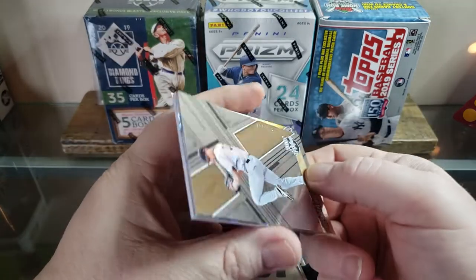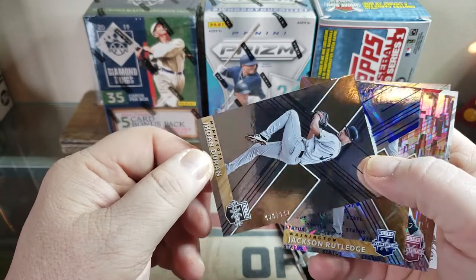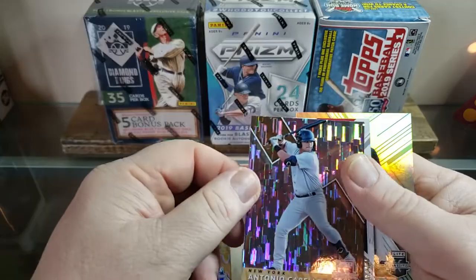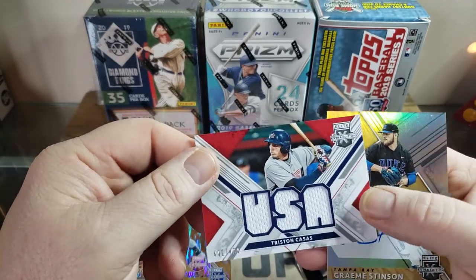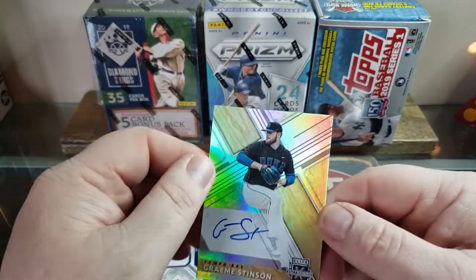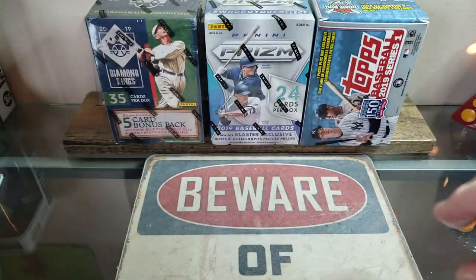It was one pack in a blaster box — I think he paid 20 bucks for it. We got a couple numbered cards: a Johan Duran numbered 938 out of 999, a Jackson Rutledge numbered 1 of 75, Antonio Cabela, a patch card of Tristan Cassis numbered 402 out of 494 — USA Baseball, really cool — and an autograph card of Graham Stinson, who plays for Tampa Bay. Really nice cards; I never would have spent $20 on one pack myself.